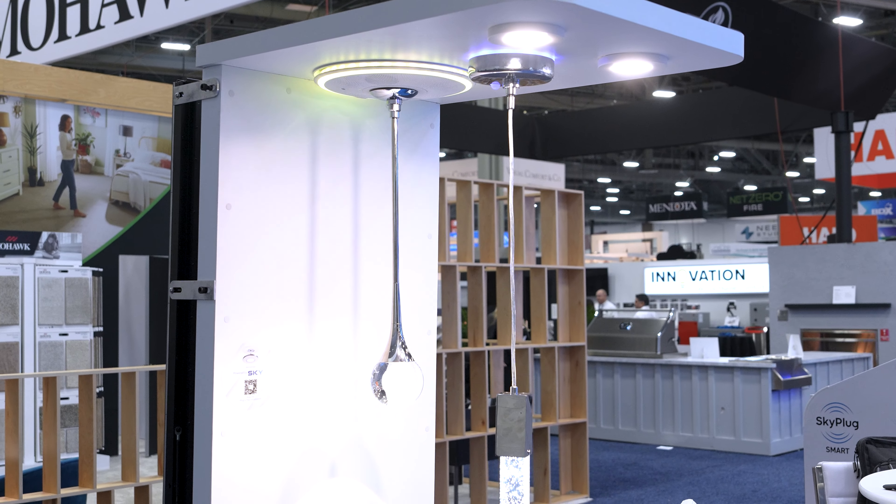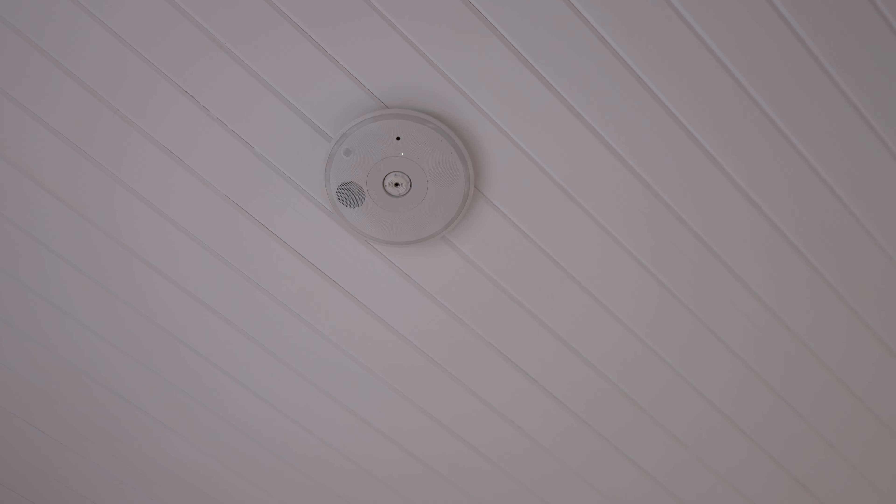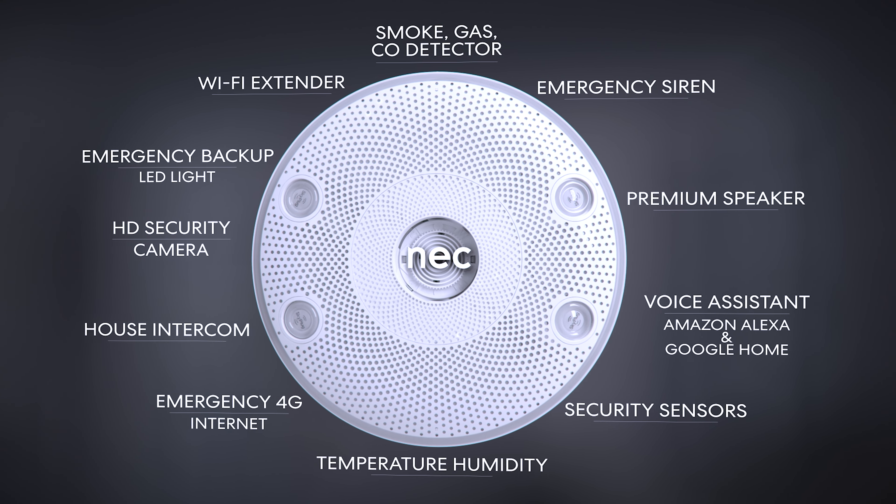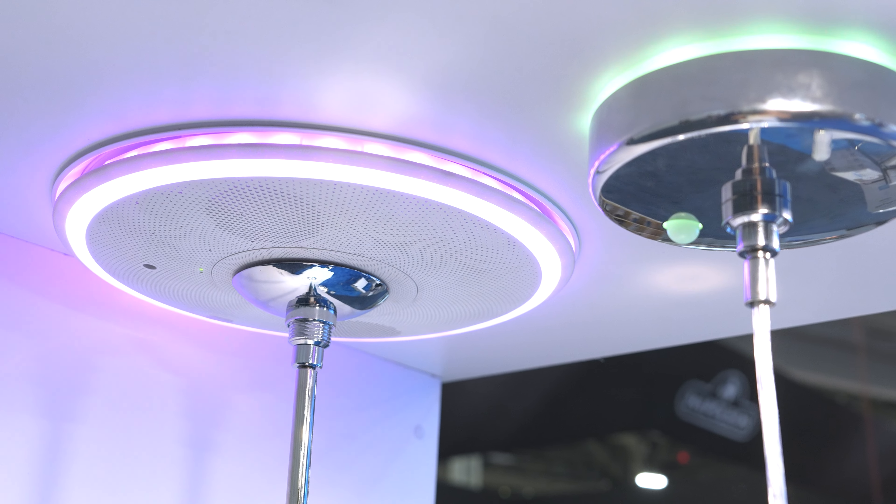Embedded into the top center of this ceiling is our Sky platform. This is your all-in-one smart home solution. It is a CO sensor, a fire alarm, a smoke detector, a Bluetooth speaker, an intercom system, and a Wi-Fi extender. This allows you to convert your home into an all-in-one smart home platform.